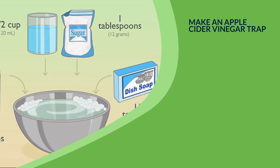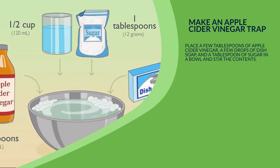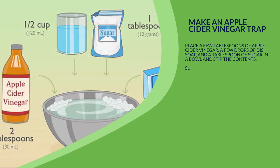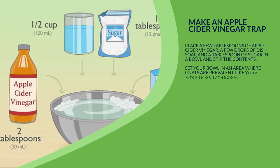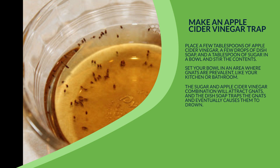1. Make an apple cider vinegar trap. Place a few tablespoons of apple cider vinegar, a few drops of dish soap, and a tablespoon of sugar in a bowl and stir the contents. Set your bowl in an area where gnats are prevalent, like your kitchen or bathroom. The sugar and apple cider vinegar combination will attract gnats, and the dish soap traps the gnats and eventually causes them to drown.